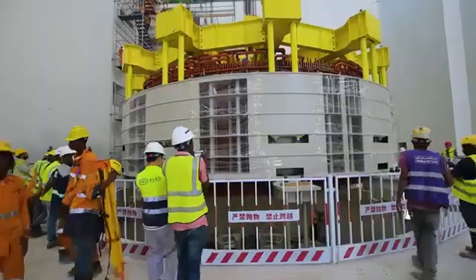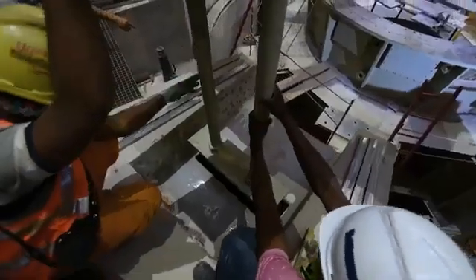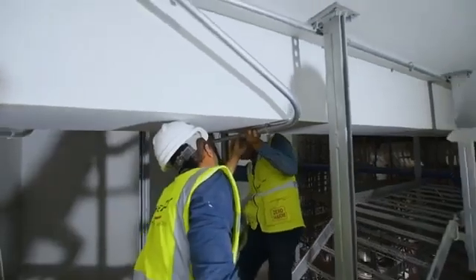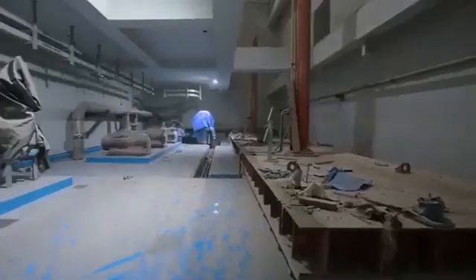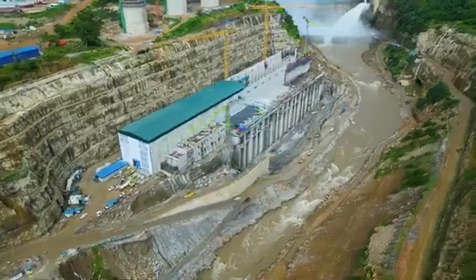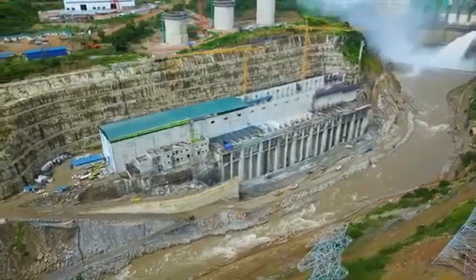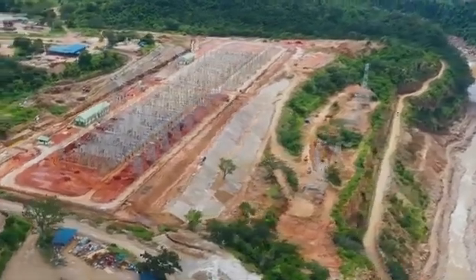There is a transmission line which will be used to evacuate power generated by the plant to the national grid. This transmission line is 400 kV in voltage and 400 km in length. The project also includes construction of an access road to the dam and the power plant, which will be 21 km in length. The project will also include the resettlement of people who will be displaced by the construction, and the government of Tanzania has set aside 100 billion shillings for this purpose.